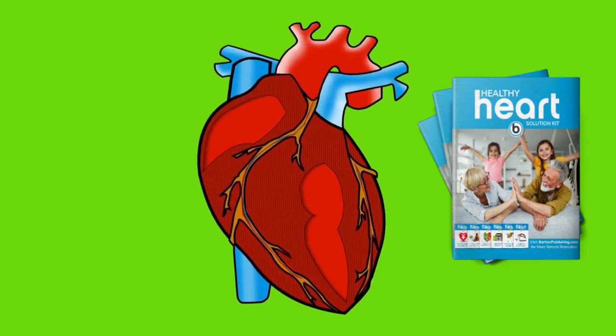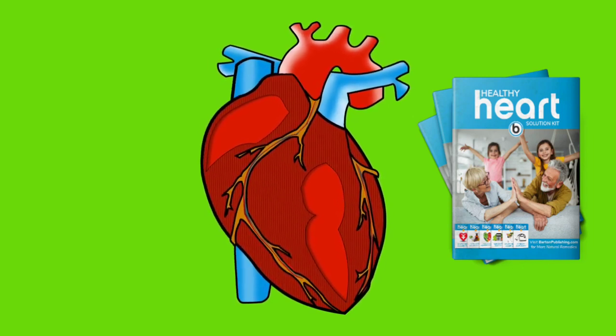For more details on the Healthy Heart Solution Kit, you can visit the official website in the first comment.